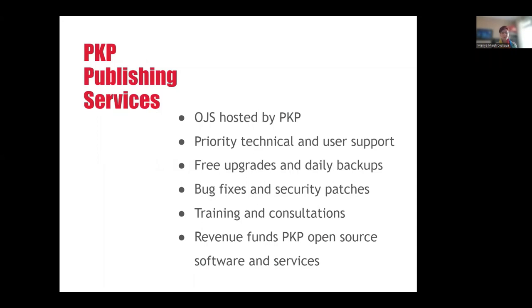PKP Publishing Services provides OJS hosting for those who don't have the technical knowledge or ability to host their own journals. This is a paid service and it includes installation and hosting of OJS, daily backups of your data, applying security patches, bug fixes, free upgrades, unlimited storage, and priority email-based support. All the revenue generated by the hosting service is used to fund the development of PKP software and services, which benefits the entire user community.